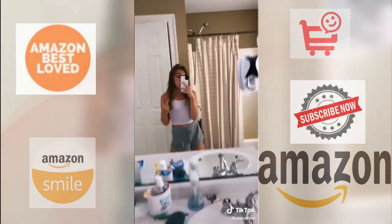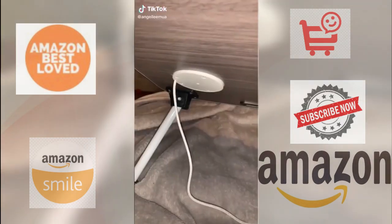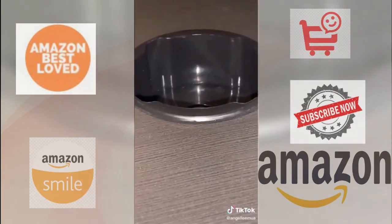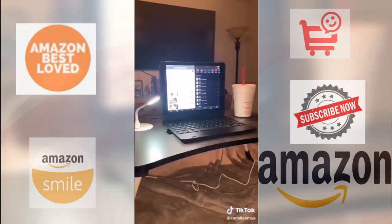Fall for a part two. This is the best investment ever. Plug on right there so you can charge your phone. Cup holder. Cute little add-ons. Fan. Night light.